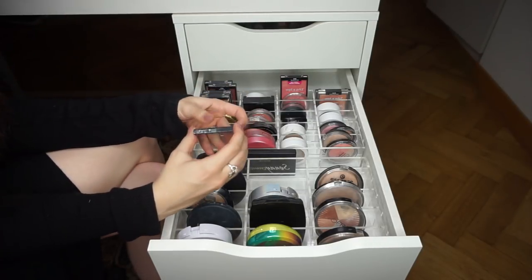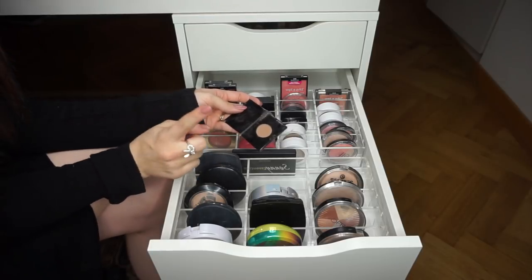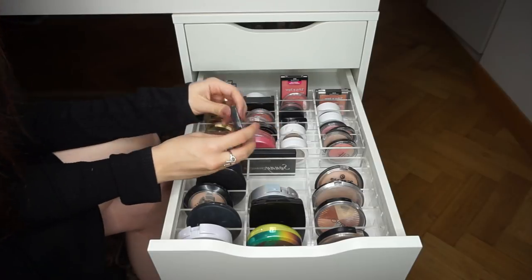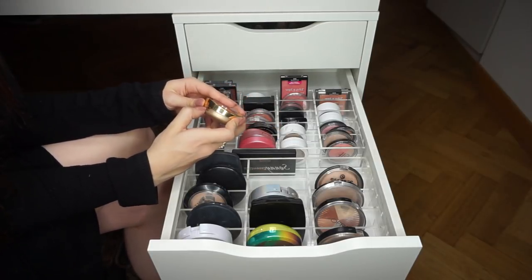The Kevin Aucoin Medium Sculpting Powder — keeping this. It's a great sculpting powder and the full size is pricey. It's my go-to contouring powder and I love it.